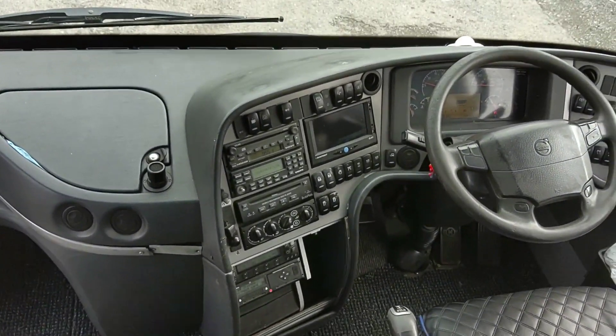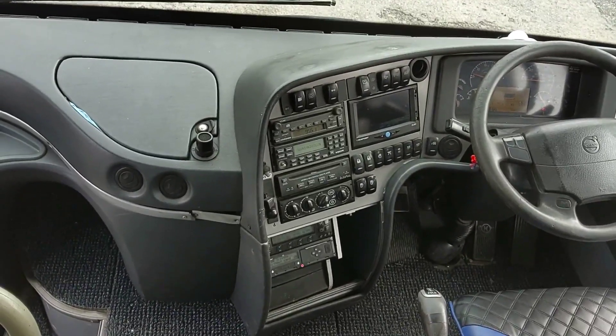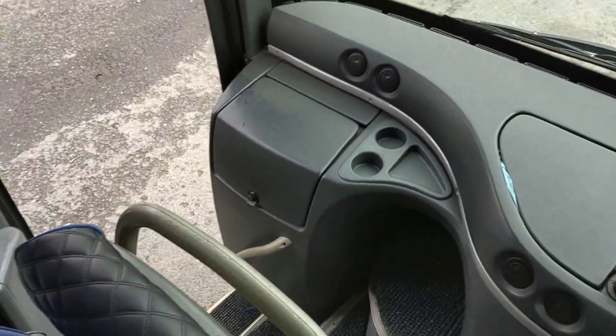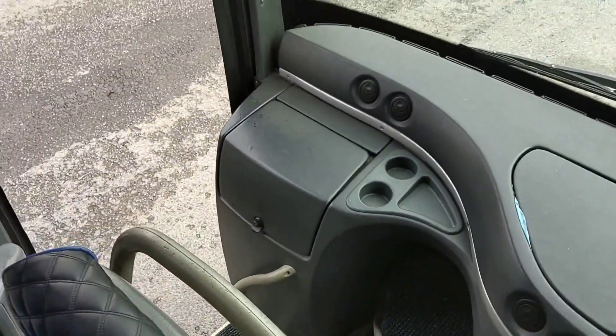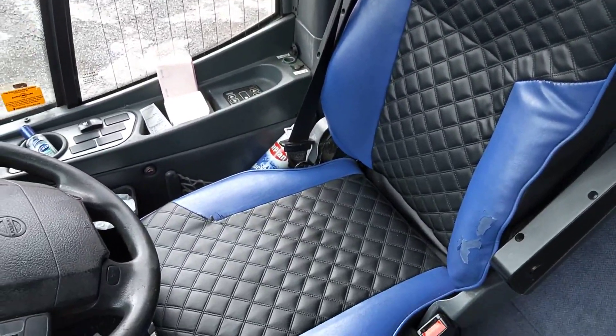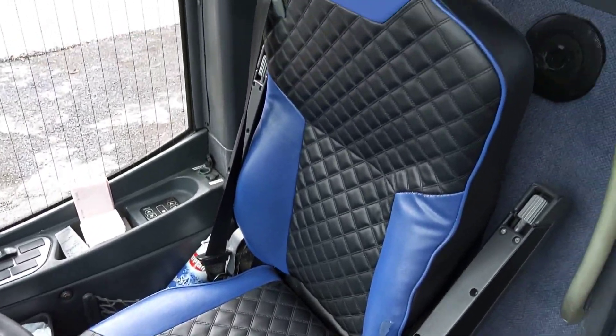And they do stand the test of time. The dashboard's all in good order. There is a cool box just under there. We've also got a crew seat. I like the way the driver and the crew seat have been trimmed in this diamond-stitched leather pattern, although the driver seat's got a bit of wear.